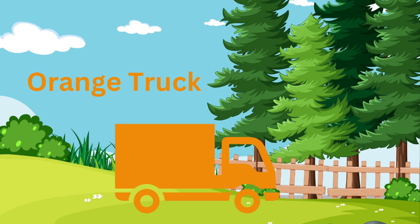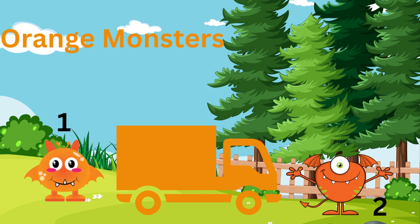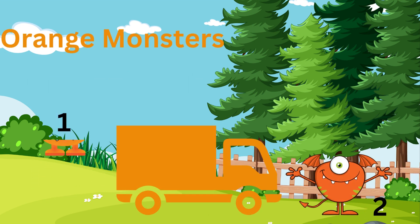We have the orange truck, but where are the orange monsters? Oh, there they are. We have one, two orange monsters.